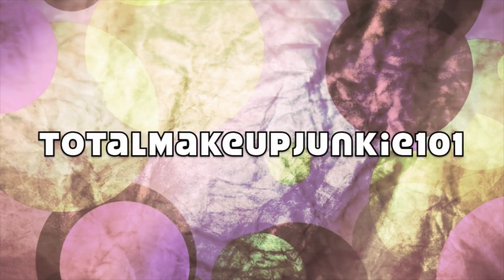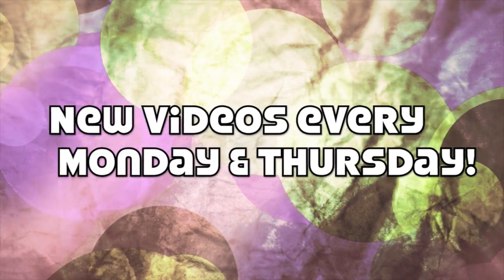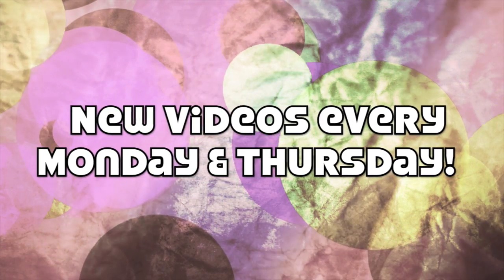Don't you love how it looks like I have no hair? Don't worry, my hair is still there at the top of my head. Hey guys, it's Eshaunee, aka Total Makeup Junkie 101.